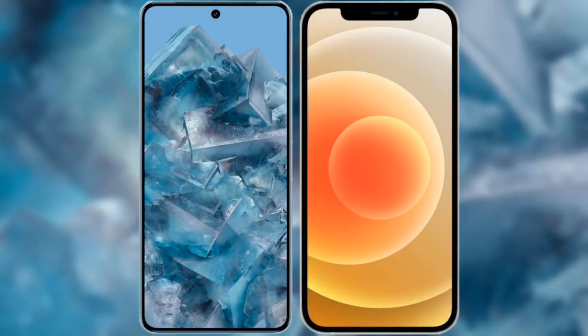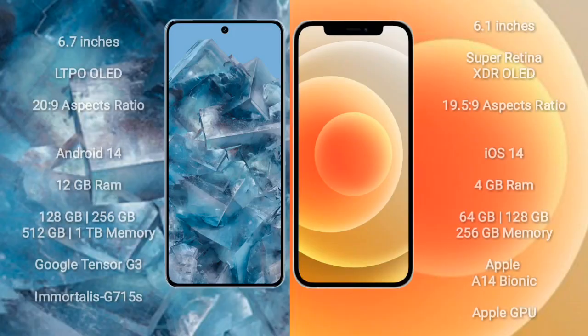I will compare the new Google Pixel 8 Pro with iPhone 12. Google Pixel 8 Pro comes with a 6.7-inch LTPO OLED display and a 20 to 9 aspect ratio. iPhone 12 comes with a 6.1-inch Super Retina XDR OLED display and a 19.5 to 9 aspect ratio.